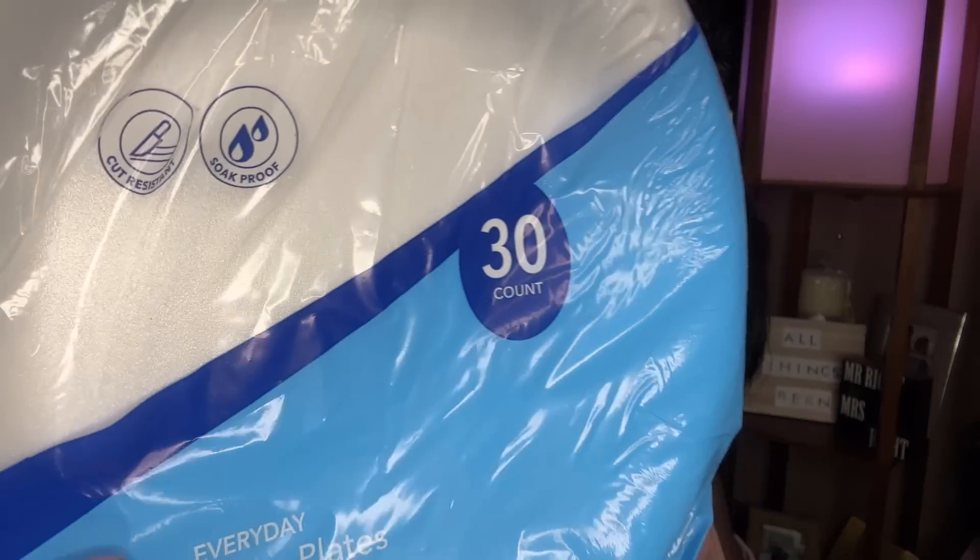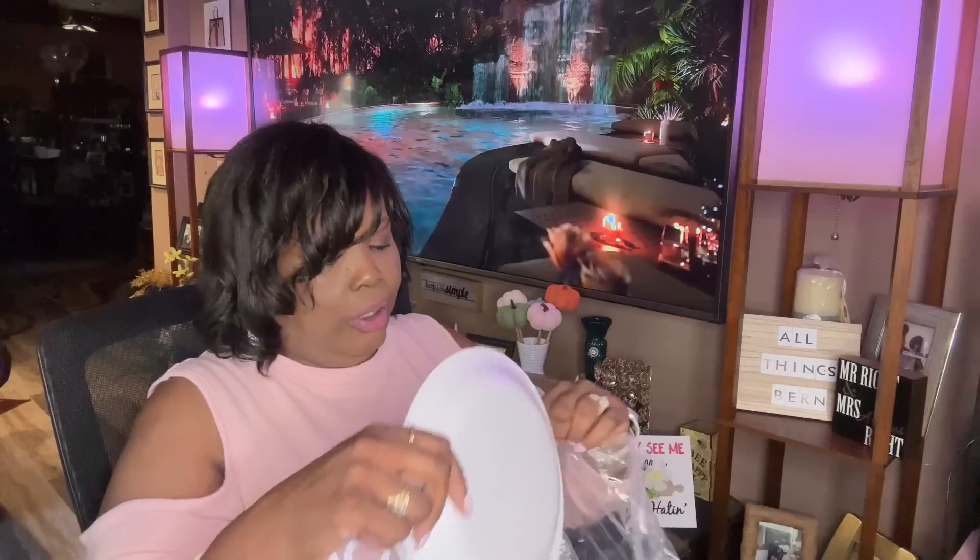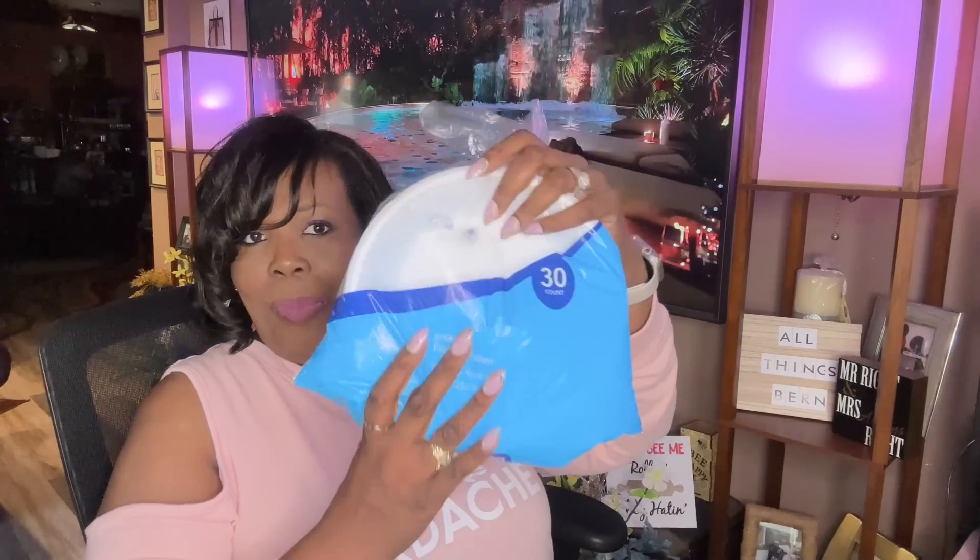I picked up some more paper plates — these are the 30 count but they have new packaging now. It says everyday foam plates. Opening them up, these plates feel a lot stronger than the other 30 count they used to sell. They could be the same, but just holding them they feel stronger. I like the new packaging a lot.